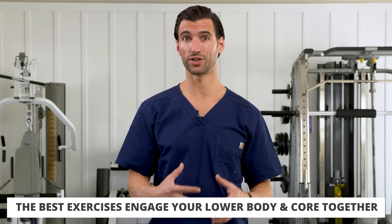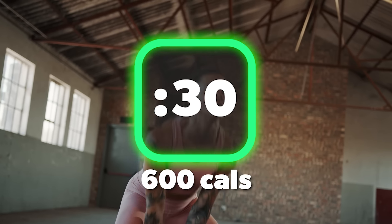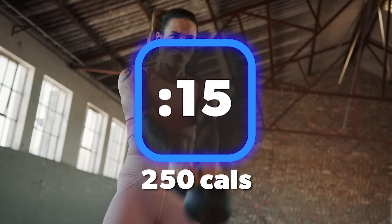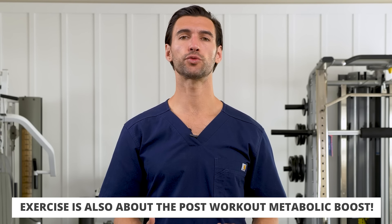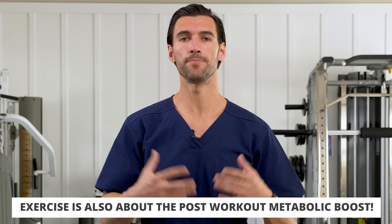The best fat burning exercises are the ones that activate your lower body and your core together. A 30-minute kettlebell workout burns around 600 calories, and even a 10 to 15-minute workout burns 200 to 250 calories. But exercise is not just about the calories you burn during the session — it's about the metabolic boost you get after the fact. Kettlebell swings are so effective because they activate your muscles and make real metabolic changes.